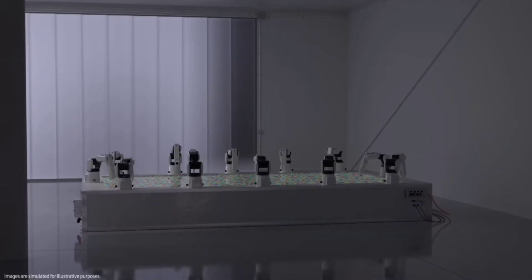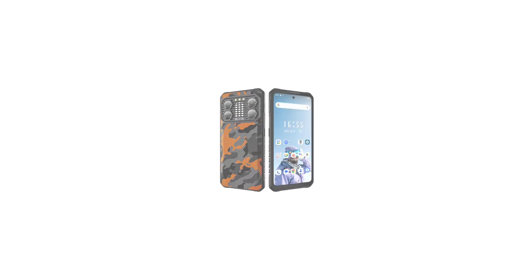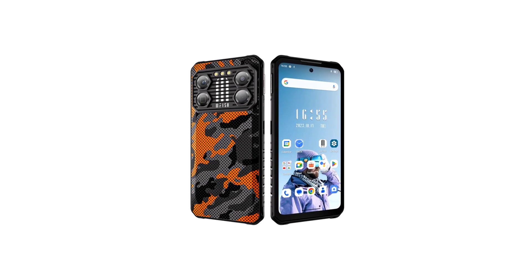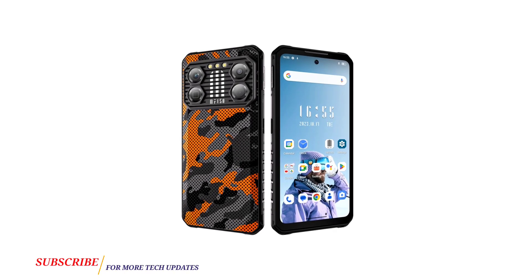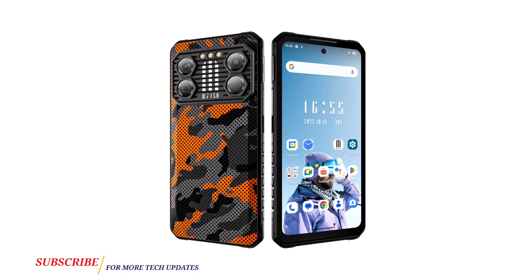Those are the top features of the Phone50 B2 Pro. As mentioned, I'll be comparing the top features of this device with the B2 Ultra to see which packs the best specs. What are your thoughts on this new rugged phone? Feel free to share in the comments below. Thanks for watching, subscribe to the channel, and I'll see you in the next update — peace out.